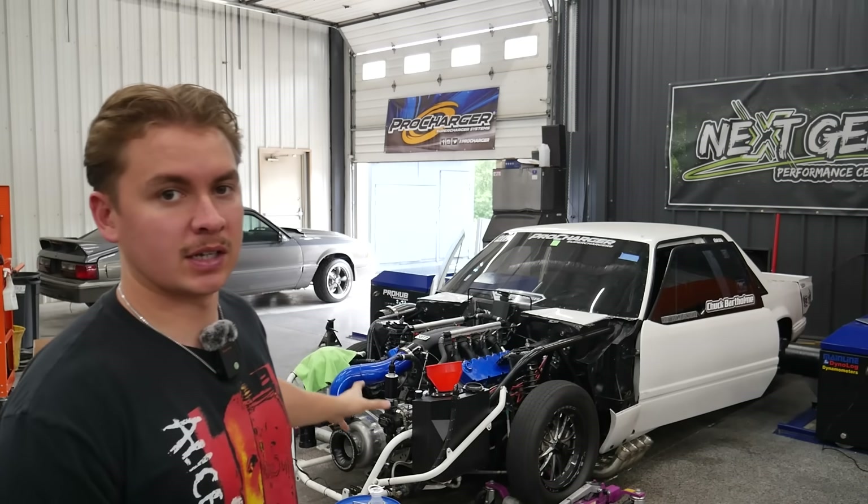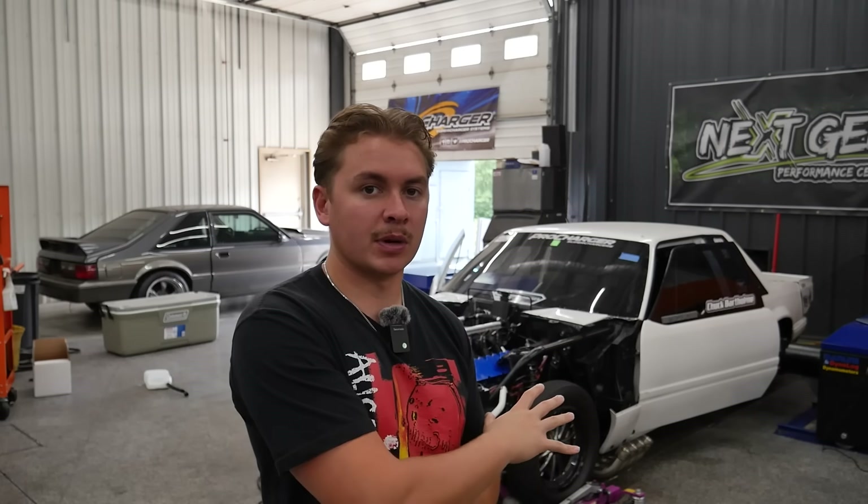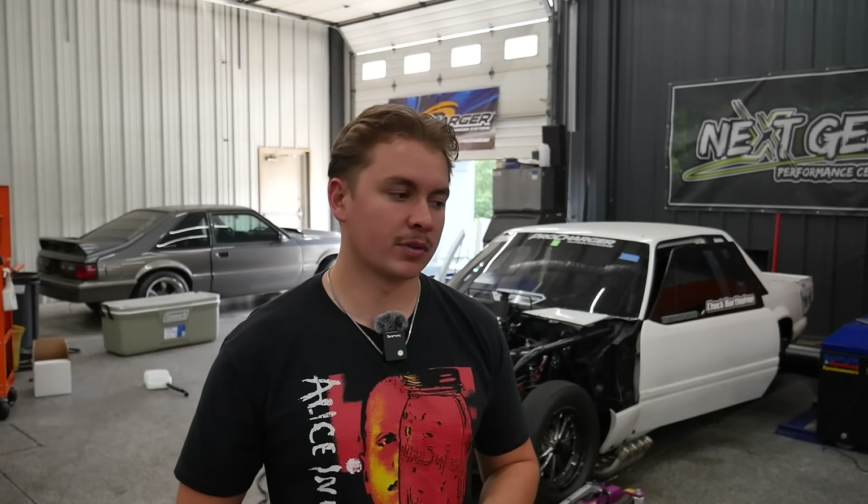Welcome back to another dyno video. Today we've got a 7.3 Godzilla swap car on the dyno with an F1A94 Pro Charger on it, doing a little bit of R&D on this car — possibly switching up the blower and gear ratios to see how much the Pro Charger can make versus another crank or gear-driven blower we have sitting in the box.